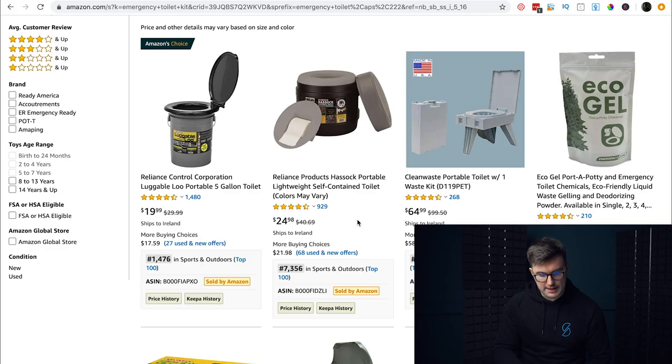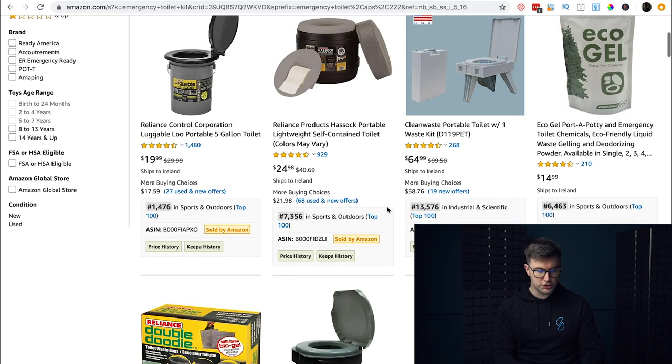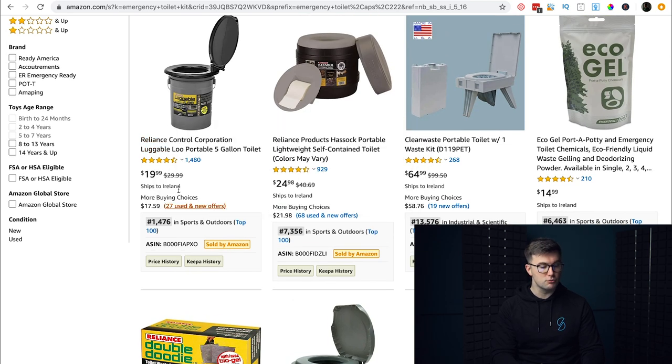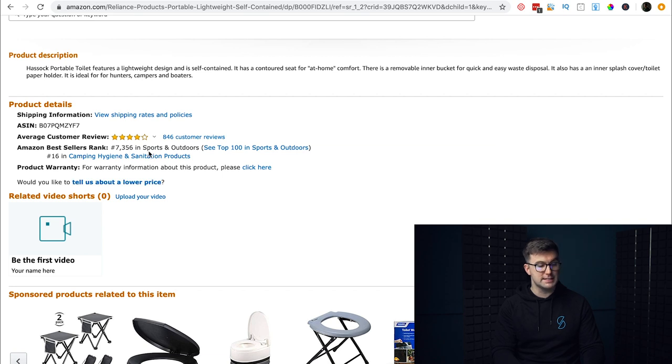The second number is the BSR, and we want that to be less than 30,000 in the US. Let's look around — this one here is 13,773. It's a Luggable Loo portable five-gallon toilet. That BSR of 13,773 is well under 30,000, so it's something very interesting.